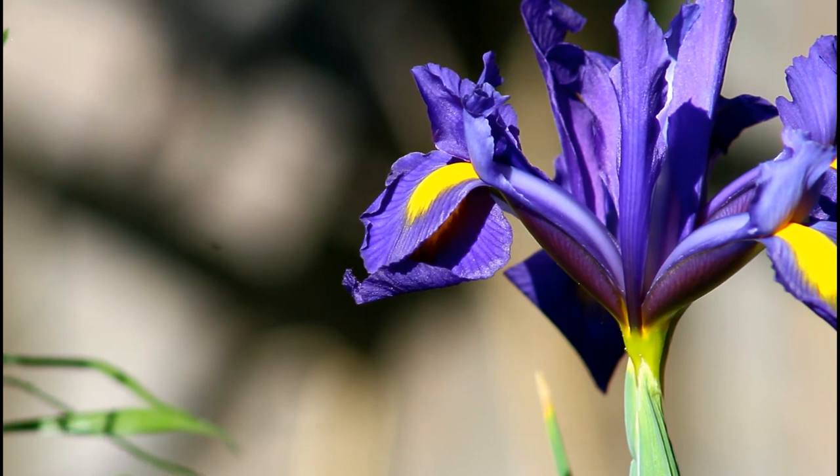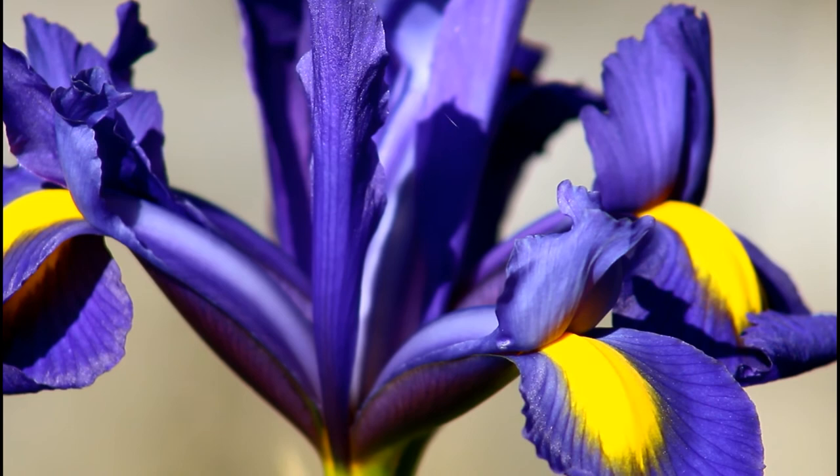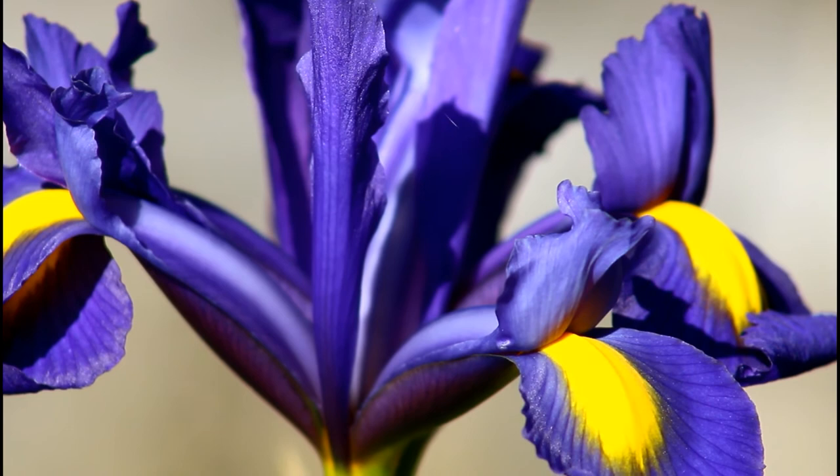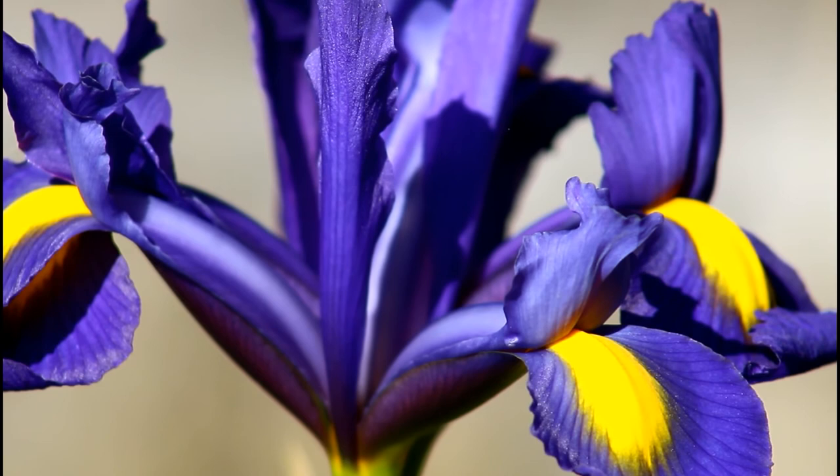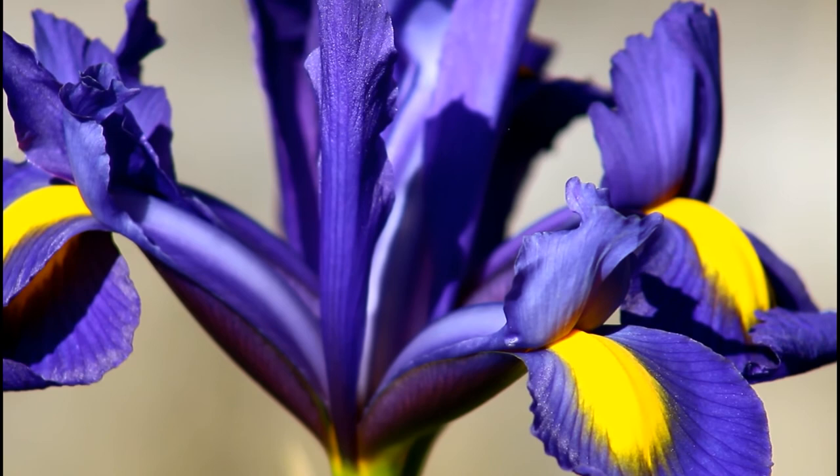They don't really dependably bloom again the second year unless you have a dry, hot summer — at least in my experience. But I got some to come back. Three came back out of like ten, and interestingly one of them has reverted back to that blue-purple color with the yellow.